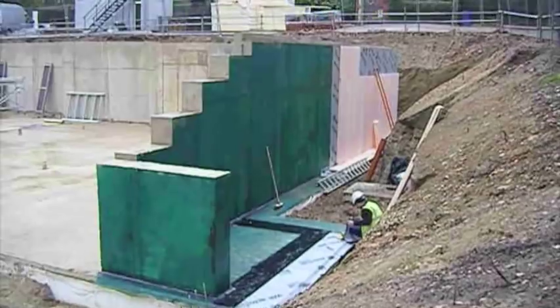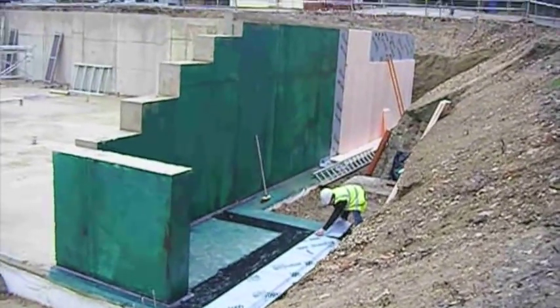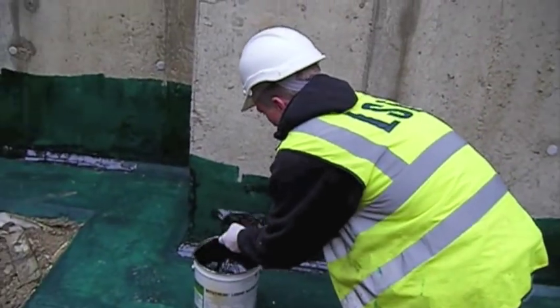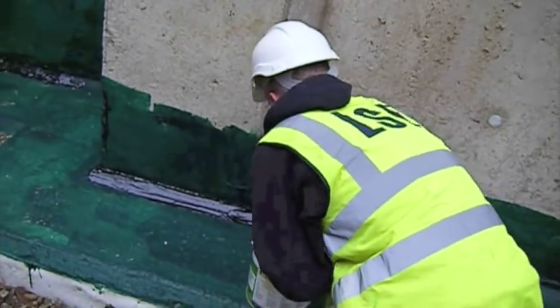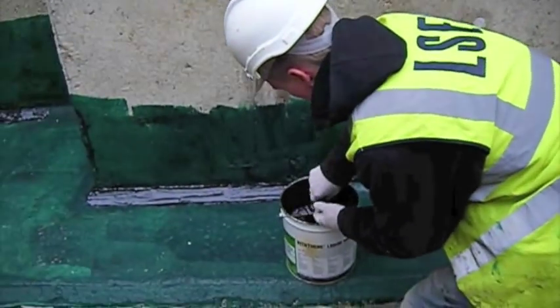For habitable basements, MacLennan LSE would always recommend external backed up with internal, for which 20-year guarantees are available. External systems on their own are prone to problems. MacLennan LSE are experts at detailing external systems to provide the best protection possible.